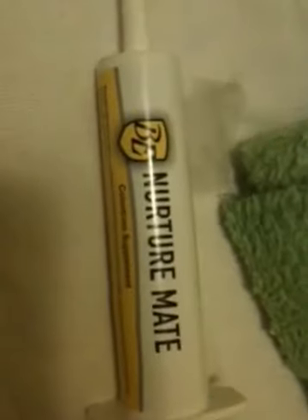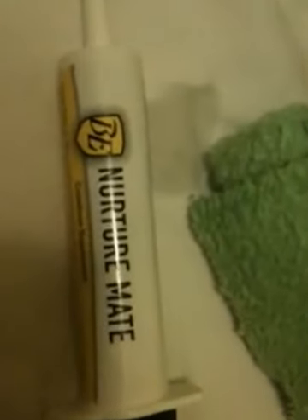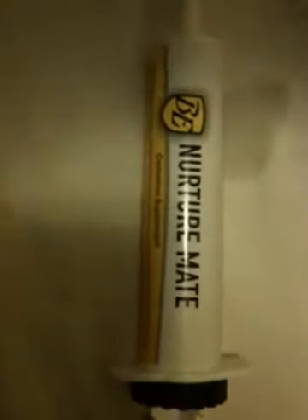I do have a few things that kind of help things along. One is called Breeders Edge Nurture Mate — this is like a colostrum supplement said to help the pups and mums in active labour; it just kind of gives them a boost. Some people use Nutra-Cal, some people use Poly-Cose — anyway, that's what I like.